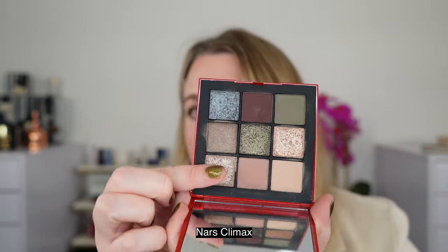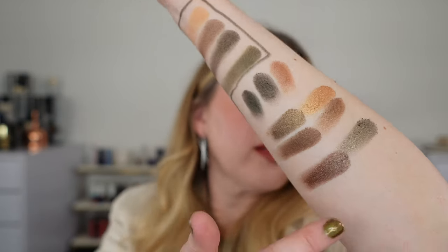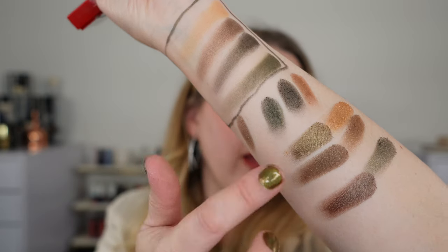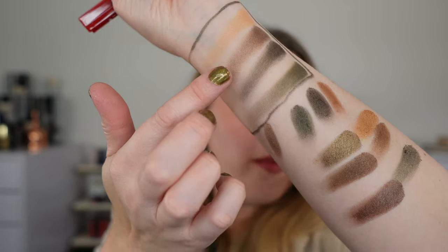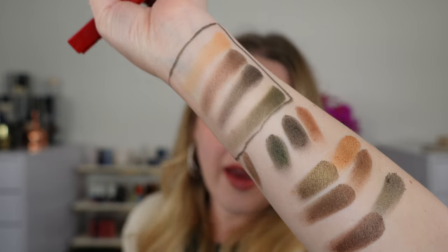This is the NARS Climax palette — another request. We're just going to look at these two shades because I already swatched the others and they don't match either shade. You can see those two shades are very similar to what you get in Velour Khaki. They're going to have a bit more shimmer, but shade-wise they really match shades two and four in Velour Khaki, and you can get a very similar look with this palette if you already have it.